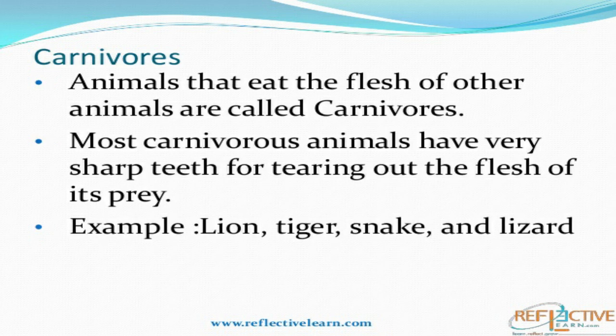Carnivores are the animals that eat the flesh of other animals, like lions, tigers, and leopards — they are carnivores. They have very sharp canines, that is, tearing teeth. These canines are used for hunting and tearing the flesh of their prey.